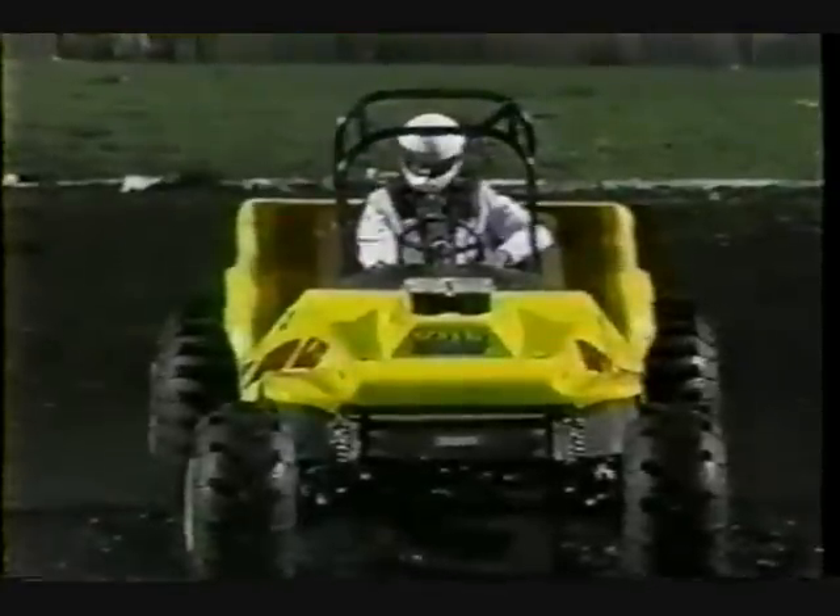Welcome to the stadium for the championship final round in the supermodified unlimited mud racing division here at the U.S. Parliament Association Super Bowl of Motorsports.